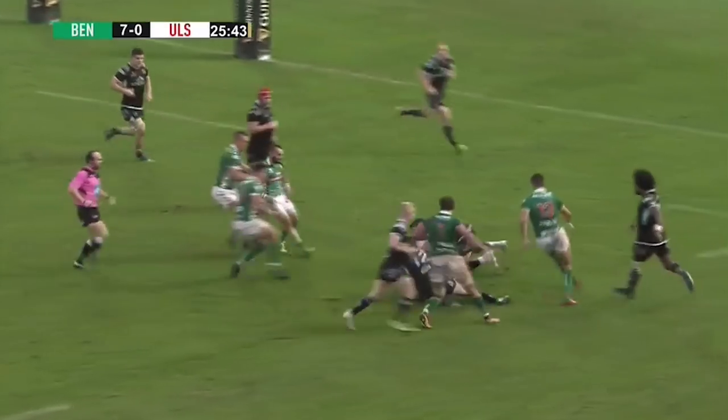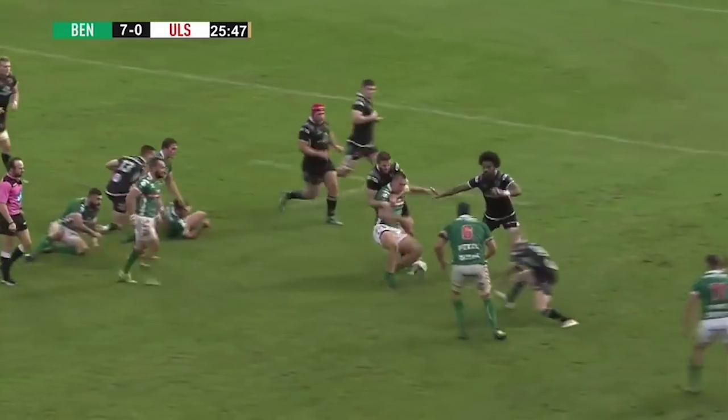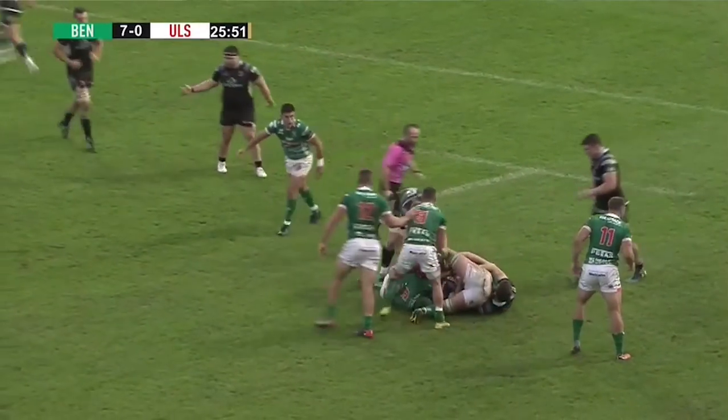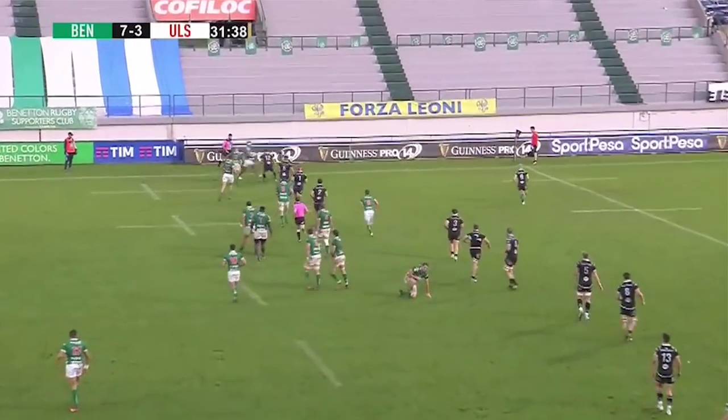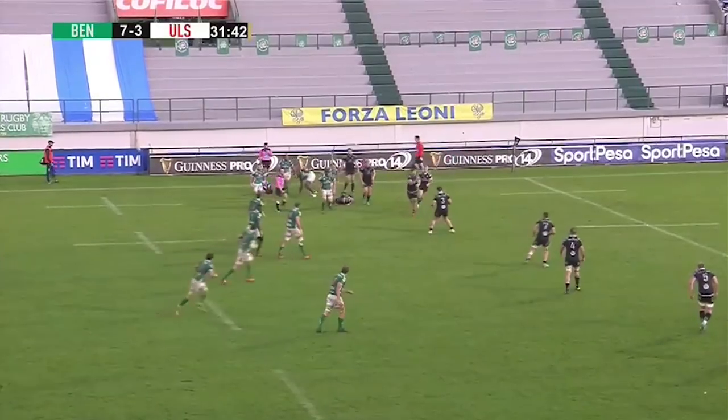We have a real focus on our players being the first to react. I've got just four clips to show you. First one, Dave Shanahan — in our last match the ball comes loose, spills, Dave's straight onto it so we've got possession. They were attacking right close to our goal line. It might look small but it's a major thing. On this touchline Marcel could see it, we make a good tackle, the ball comes loose, he immediately gets on it, starts passing, and we start attacking from a turnover.